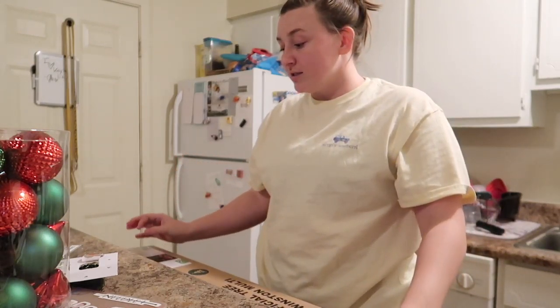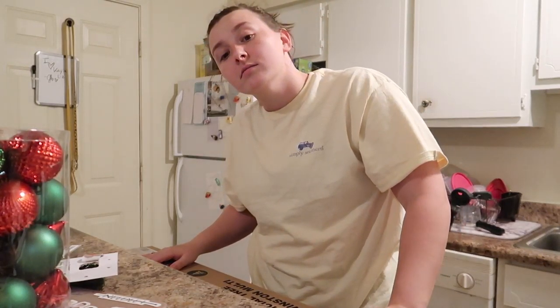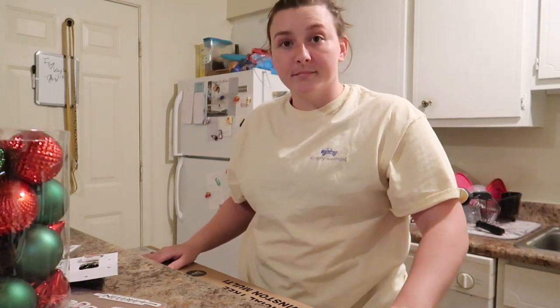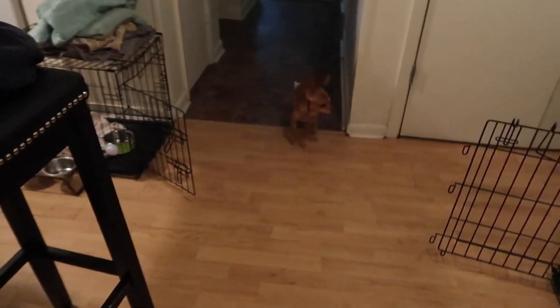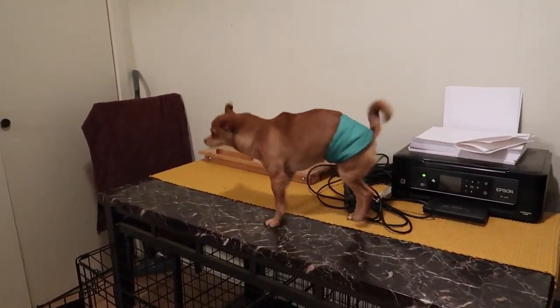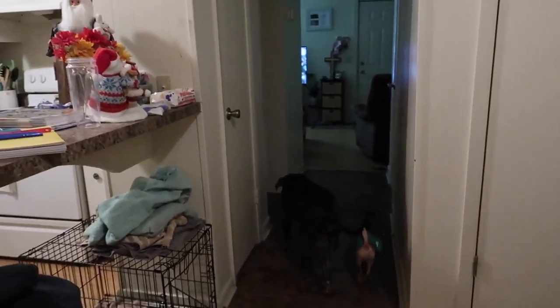I literally got it from Walmart for twenty dollars and it's already pretty lit. I'm sorry, I look crazy — it's been a long day. If you want to see the babies real quick: there's Archie — hi! He gets on the table, which we don't eat off of, so it's fine. Don't come for me. And then there's Khaleesi running away.